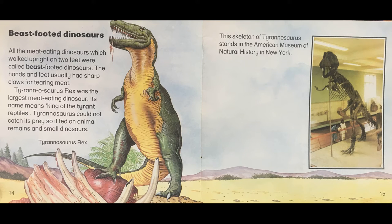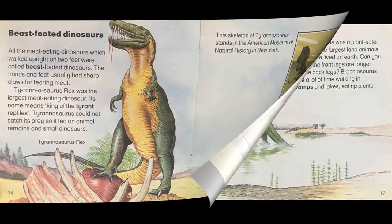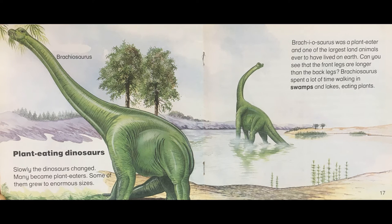Beast footed dinosaurs. All the meat eating dinosaurs which walked upright on two feet were called beast footed dinosaurs. The hands and feet usually had sharp claws for tearing meat. Tyrannosaurus rex was the largest meat eating dinosaur. Its name means king of the tyrant reptiles. Tyrannosaurus could not catch its prey so it fed on animal remains and small dinosaurs. This skeleton of Tyrannosaurus stands in the American Museum of Natural History in New York.